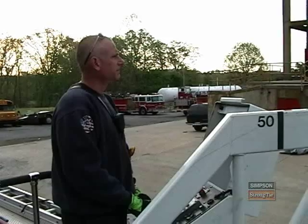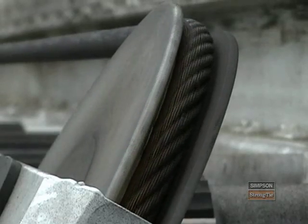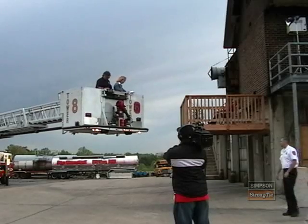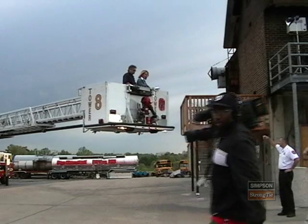Elizabeth Leamy, consumer reporter for Good Morning America, along with the help of the Montgomery County Fire Department, prepared for the live deck collapse. Simpson Strong-Tie's lab and engineering team had rigged the deck to collapse on cue. The segment focused on the five warning signs of an unsafe deck.